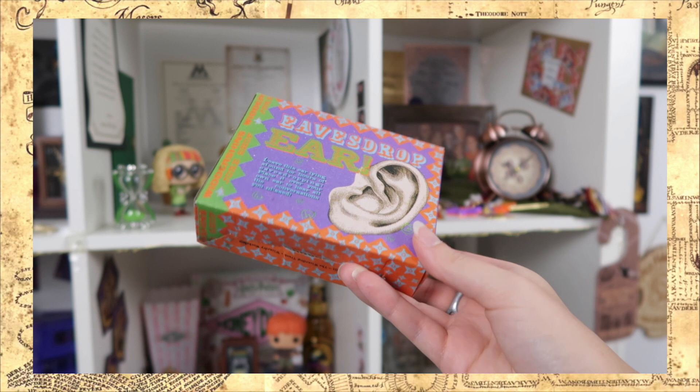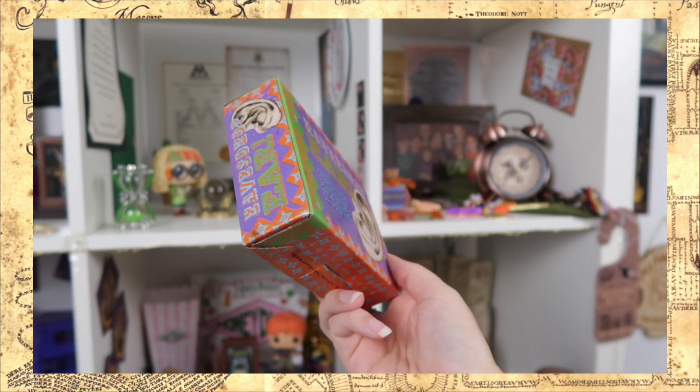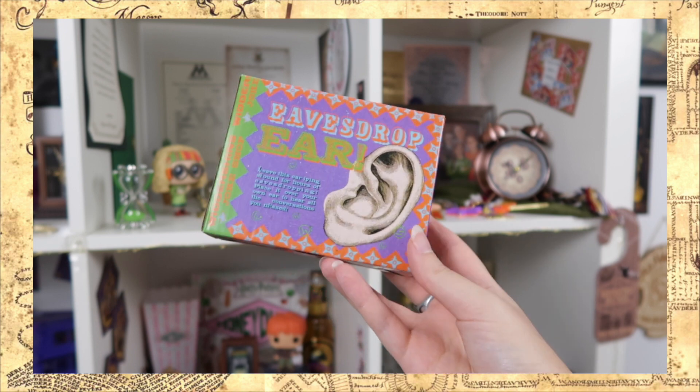I see another very exciting box — I hope this is what I think it is. It says eavesdrop ear: leave this ear lying around for hours of eavesdropping, place it over your own ear to hear all the conversations you missed. I love these boxes — they did an amazing job with packaging. This is a great replica. I actually have another replica from Geeky Rizdry, which is a smaller mini replica. This one comes a little bit closer to the original. What am I going to do with all my extendable ears? It is such an iconic item and definitely something you should put in a Weasley's Wizard Wheezes box.